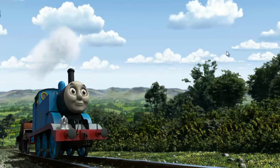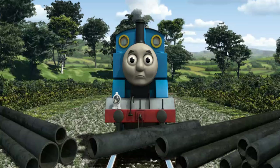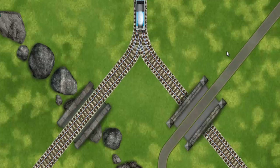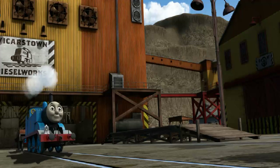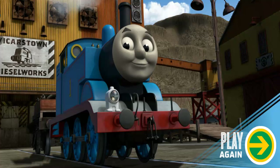Thomas set out for the Diesel Works. Suddenly the tracks were blocked. Thomas had to stop — he needed to go a different way. Find the track that goes over the rocks. All clear! Thomas puffed proudly into the Diesel Works. With your help, he was a really useful engine. Play again!